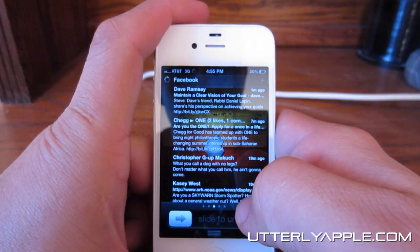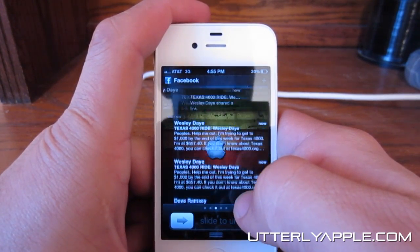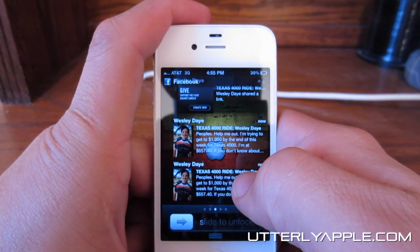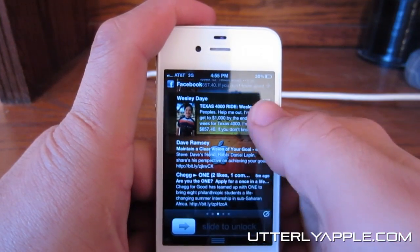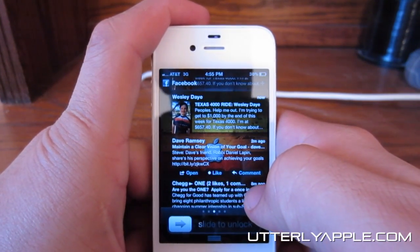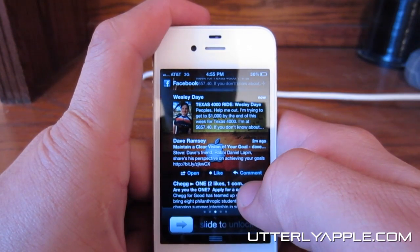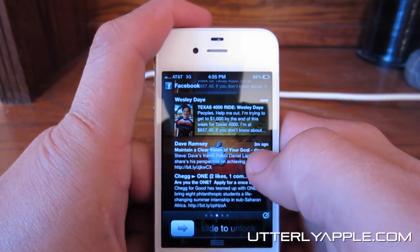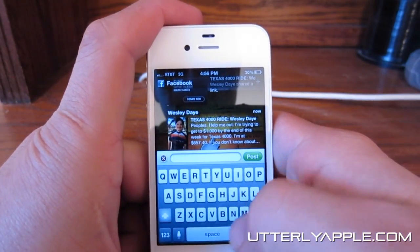You can also view your Facebook feed straight from your notification center. You can see pictures, view the entire posts, open it, like, and also comment straight from your notification center. You can also post status updates straight to Facebook.